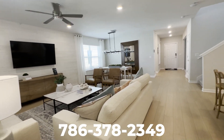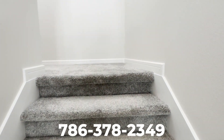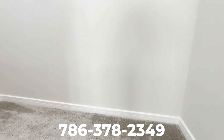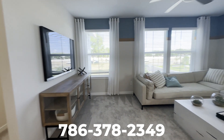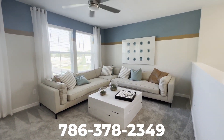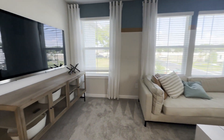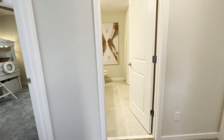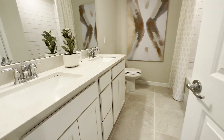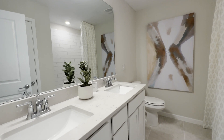Now let's head upstairs to take a look at the rest of the bedrooms. Here you're going to be greeted with your beautiful loft area that you can convert into a secondary living room. Here we have your shared bathroom that features a double sink.